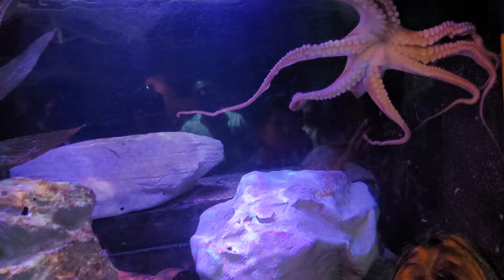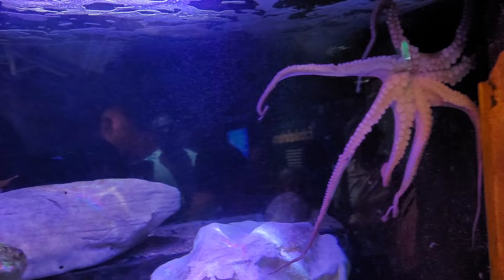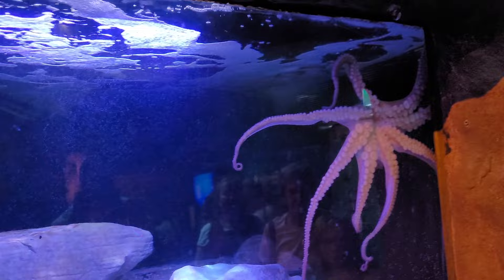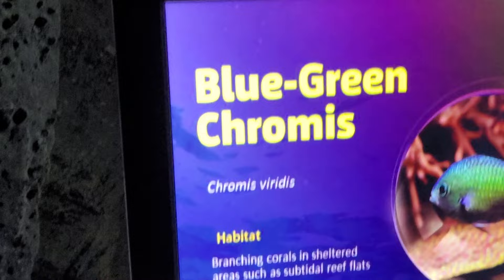Guys, this is an octopus! That's what they eat — I used to say I love calamari. See it here — see the arms? You can see the little tubes. And here guys, it's a blue-green chromis!